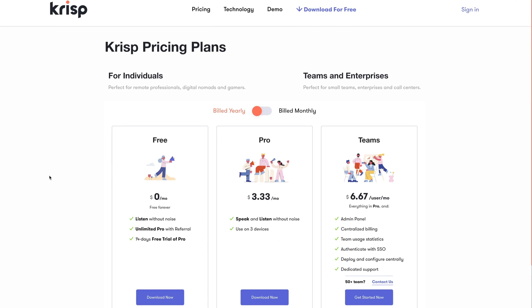In regards to pricing, there are three plans to choose from. There is a free plan which lets you listen without noise — so you can clean up someone else's audio but not your own. Their pro plan, which most people are going to be interested in, goes for $3.33 per month if you're paying annually, and it lets you clean up both your audio input and output — you speaking and someone else speaking — and it works on three devices. Above that is their teams plan at $6.67 per user per month, aimed at working with multiple users. But for most people, the pro plan is the one to look at, and for what it does, it is just ridiculously cheap.